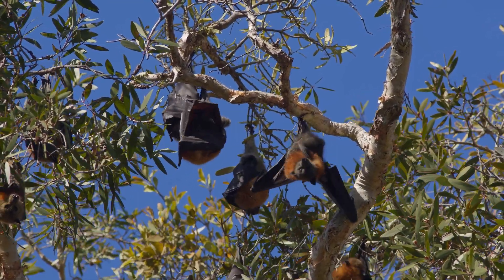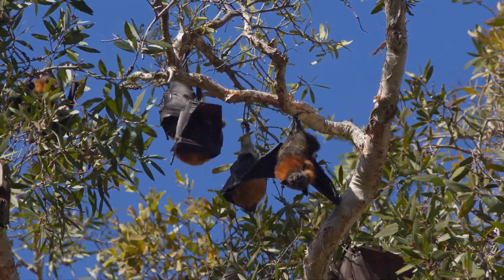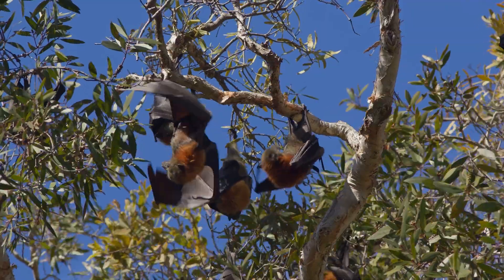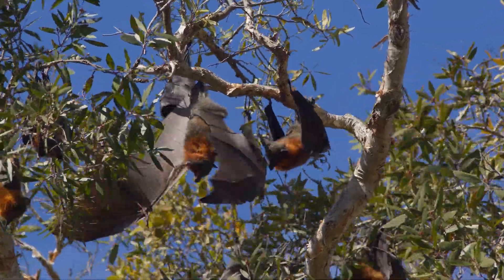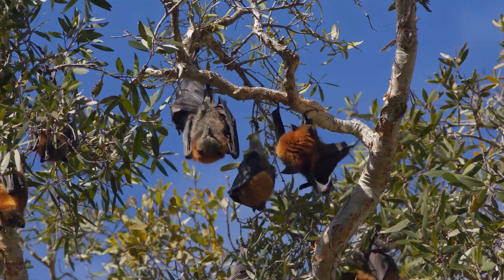Countries like Australia, India, Indonesia, and the Philippines are home to various species of flying foxes. These bats prefer roosting in tall trees, often in large colonies that can number in the thousands.